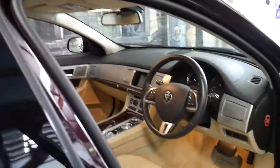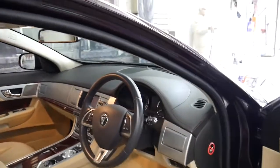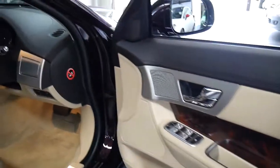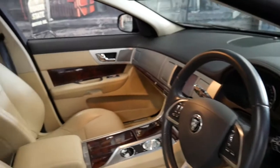Being a premium luxury, it's got timber inserts, a sunroof, electric seats, memory on the driver's side. It's also got a reverse camera, navigation and Bluetooth which includes Bluetooth streaming.